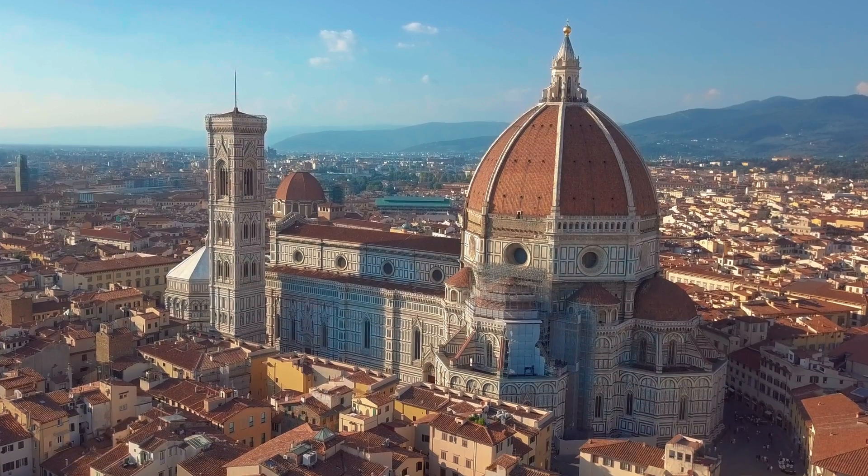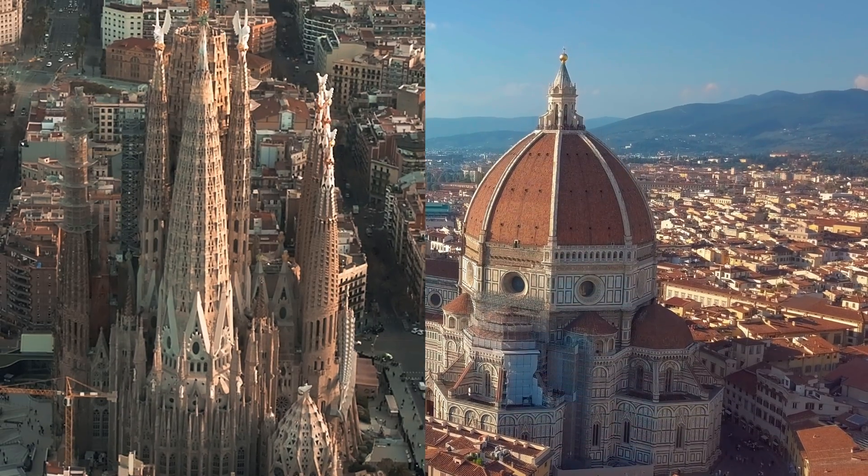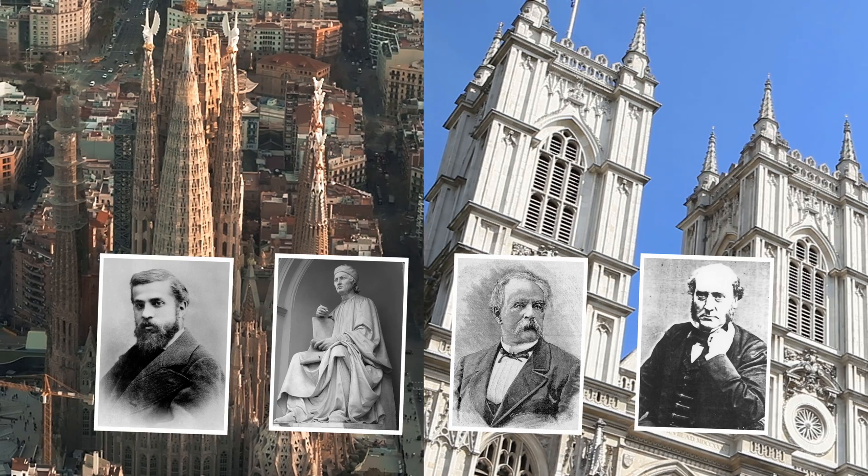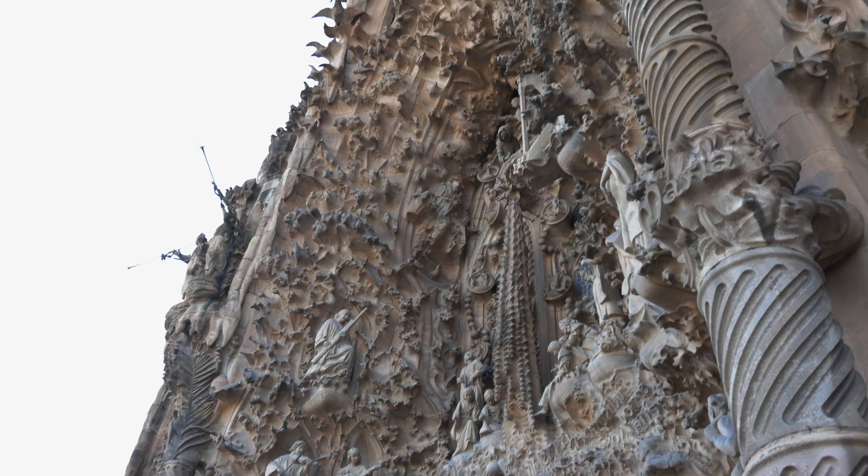This is through the many amazing churches throughout Italy, Spain and Europe. The people that created them were not only architects — they were also engineers to create these magnificent masterpieces.